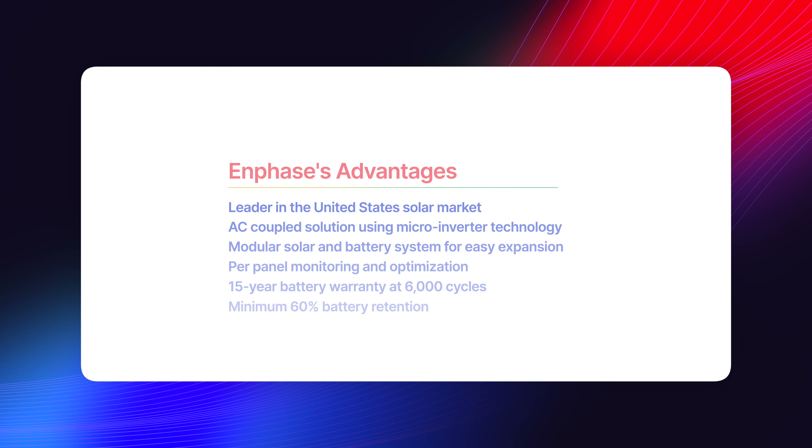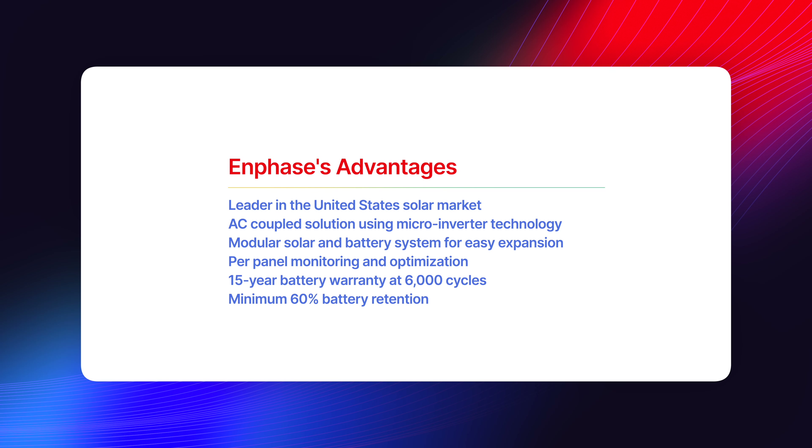Now the Enphase battery features a 15-year warranty with 6,000 cycles, so that's a pretty strong warranty. I do ding them on the battery retention in that warranty, which is 60% — that's not a great retention on the battery — but 6,000 cycles does equate to about 15 to 16 years. We'll come back to that later when we talk about the Canadian Solar EP Cube.